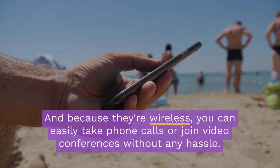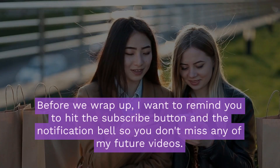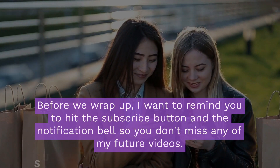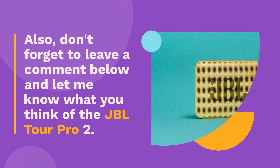Before we wrap up, I want to remind you to hit the subscribe button and the notification bell so you don't miss any of my future videos. Also, don't forget to leave a comment below and let me know what you think of the JBL Tour Pro 2.